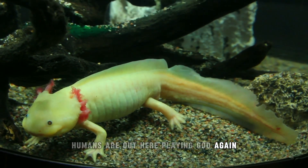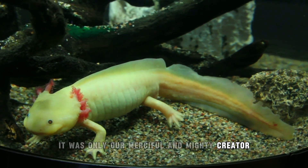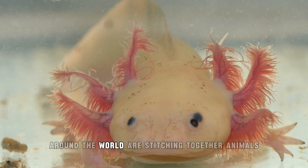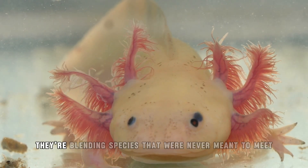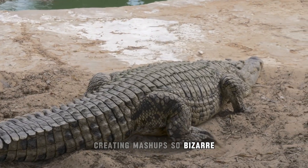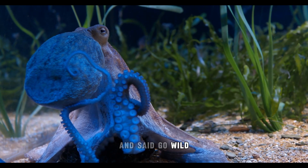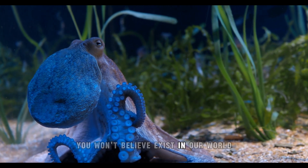Humans are out here playing God again. Once upon a time it was only our merciful and mighty creator who held the blueprints to life itself, but now scientists with lab coats and bold agendas around the world are stitching together animals like they're some kind of animal Frankenstein. They're blending species that were never meant to meet, creating mashups so bizarre you'd think Mother Nature rage quit. These are the 15 hybrid animals created by scientists you won't believe exist in our world.